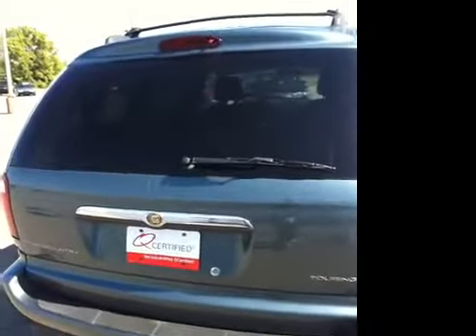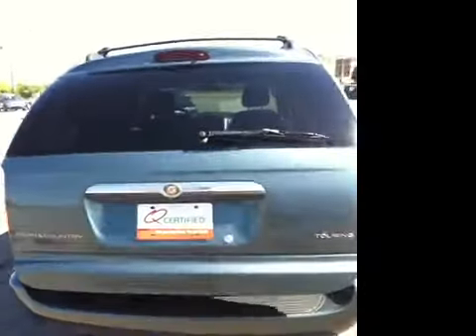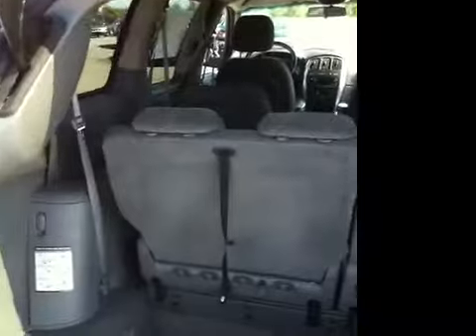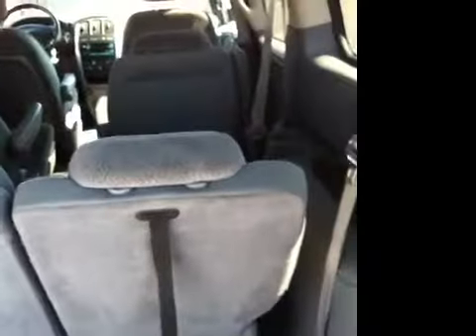Some of the additional features: power liftgate, Stow & Go, and third row seating.